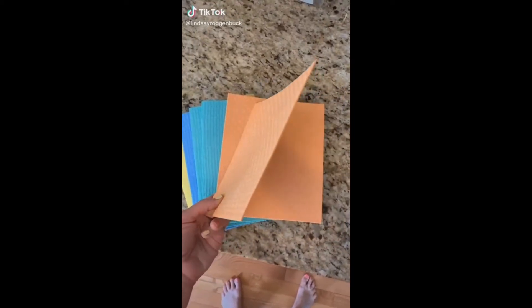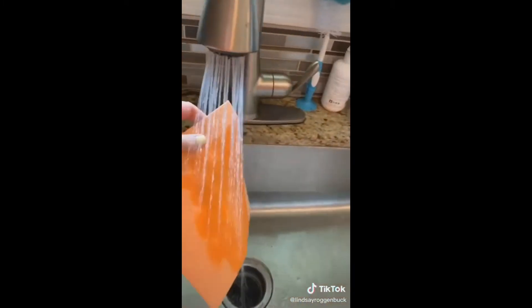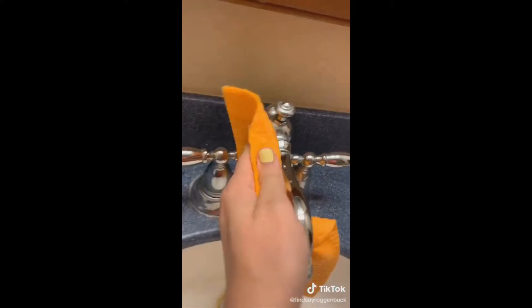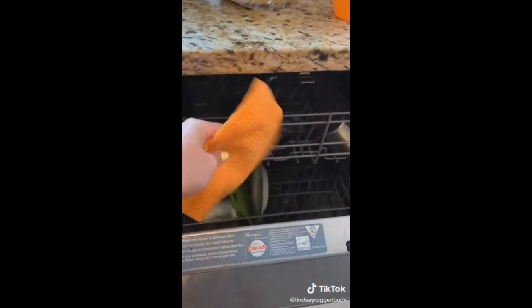My Amazon faves I never knew I needed, part three. These reusable paper towels from Amazon are so cool. They come more stiff like this, but when you run them under water, they become super pliable and you can do all your cleaning with them. You just get them wet — I love that they're reusable. They come in a pack of a bunch of different colors, and you just throw them in the top rack of your dishwasher to clean them.